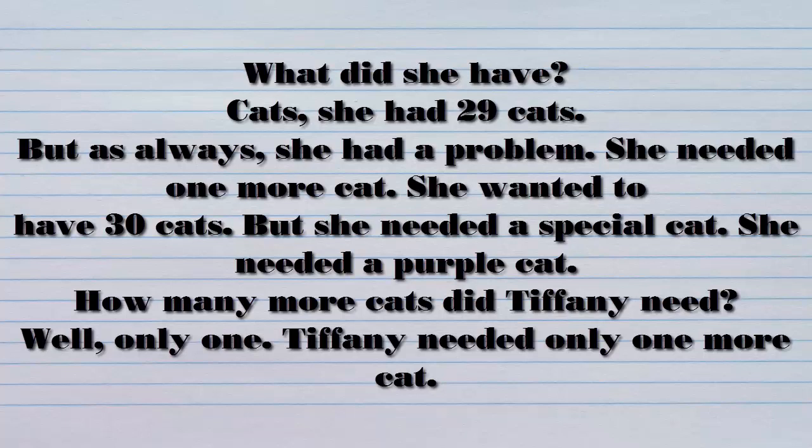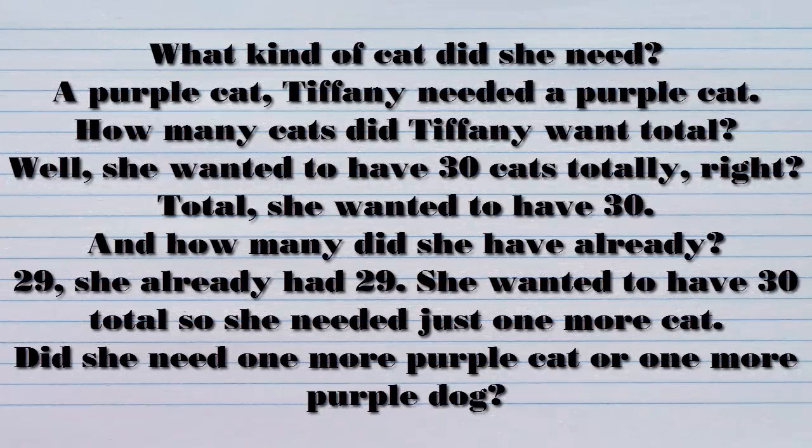But as always, she had a problem. She needed one more cat. She wanted to have 30 cats. But she needed a special cat. She needed a purple cat. How many more cats did Tiffany need? Only one. Tiffany needed only one more cat — a purple cat. Tiffany needed a purple cat.